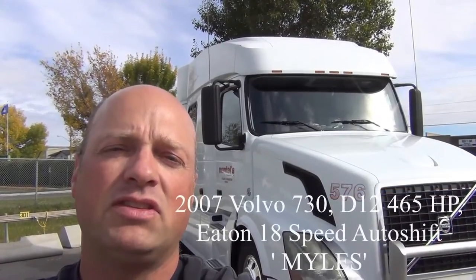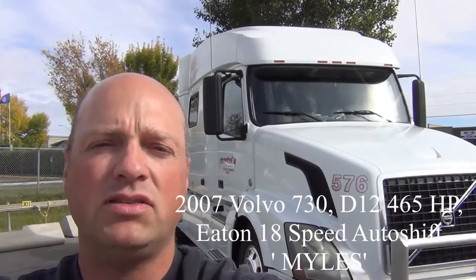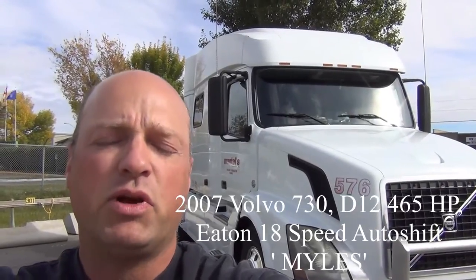Hi, I'm Greg from RV Haulers. I'm standing in front of a 2007 Volvo 730 — it's the mid-rise sleeper. This truck is presently owned by Brian. He's owned it since it was new and this truck is becoming available in the marketplace in December. Brian has ordered his new truck and we're trying to pre-sell his existing one. In a few weeks this one will be available as a conversion to a single rear axle. I'd like to show you a little bit about the truck inside and out.